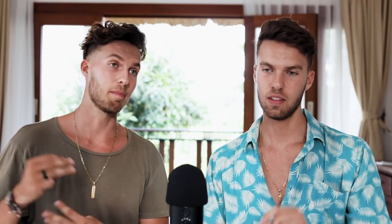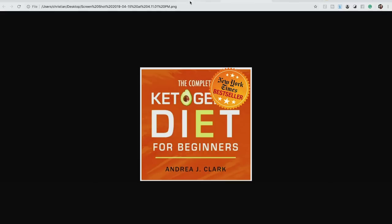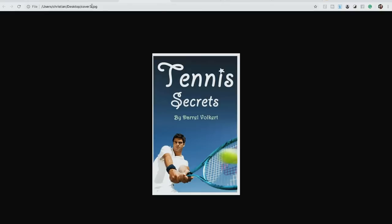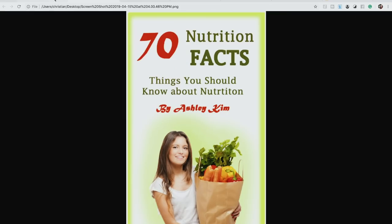Those are three examples of good covers and three of bad ones. Now, if you took these covers and imagined them as New York Times bestsellers — could you see it? Does it fit in with all the best-selling books in the world? The good ones absolutely do. But the bad ones? There's nothing to talk about — they absolutely could not be on a New York Times bestsellers list.